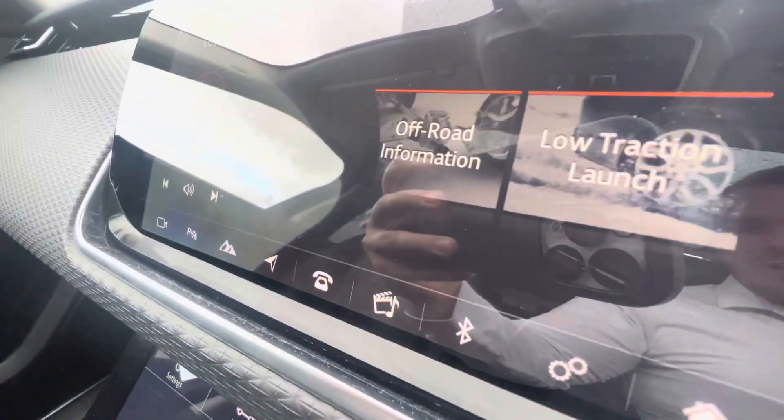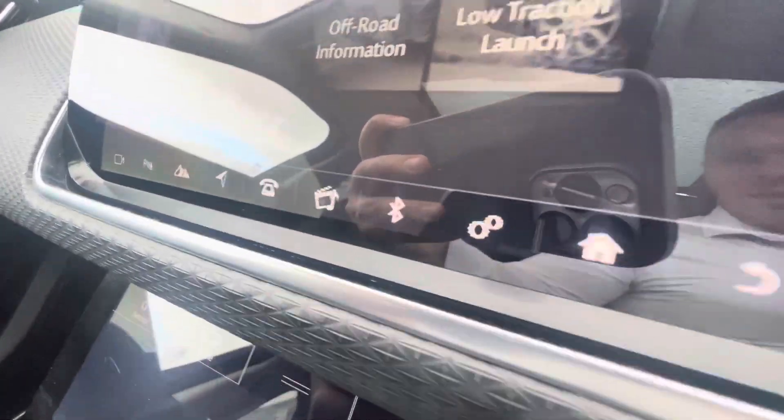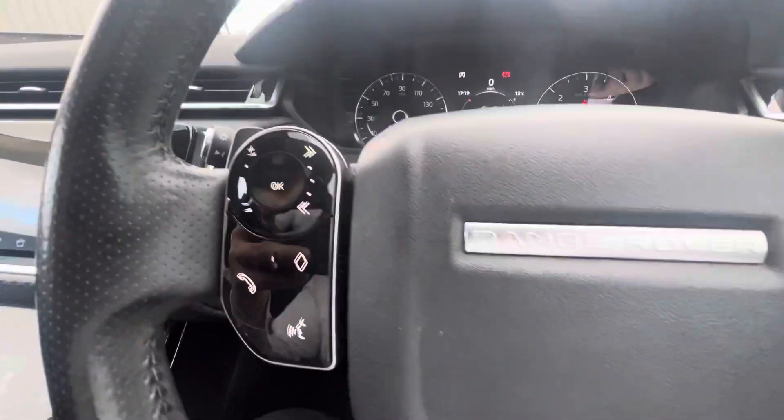The touchscreen in the middle comes with DAB radio. You can also connect your phone via Bluetooth, and it includes sat nav as well as Apple CarPlay and Android Auto.